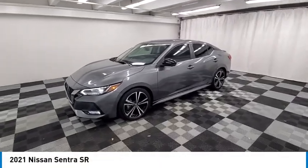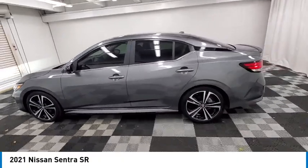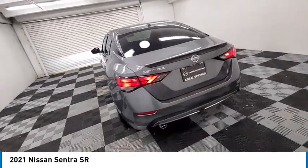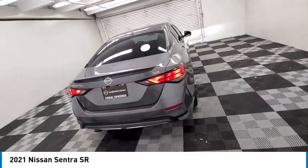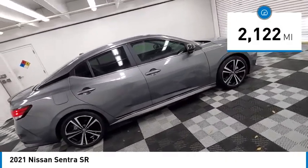You are going to love the 2021 Sentra. With its spacious and versatile interior and stellar fuel efficiency, the Nissan Sentra is the obvious choice for anyone who wants to enjoy a stylish and comfortable ride. This vehicle has less than 3,000 miles.